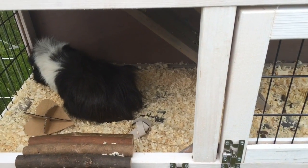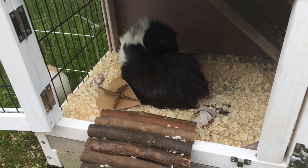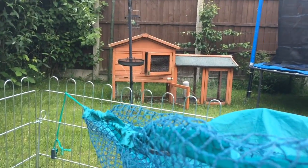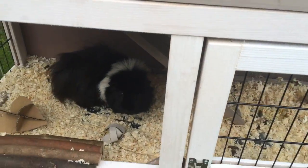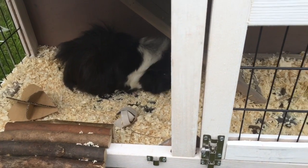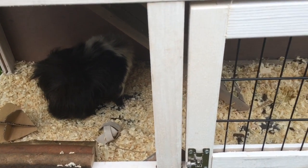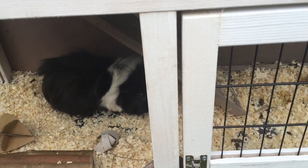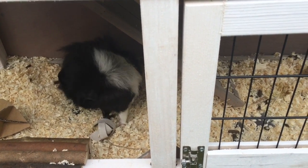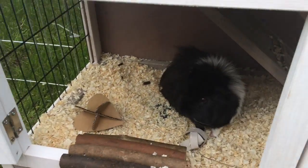Now I thought I would talk to you about why we got the guinea pigs a new hutch, even though they already had the old one which I will show you in a minute. There were lots of reasons, but one of the main ones was that the hutch felt unsafe — when we moved it across the lawn, the roof nearly came off in our hands, so that wasn't safe at all. I don't want my pigs living in something like that.